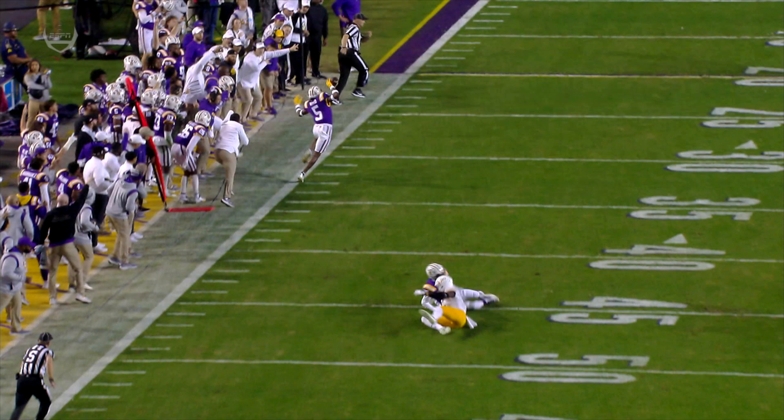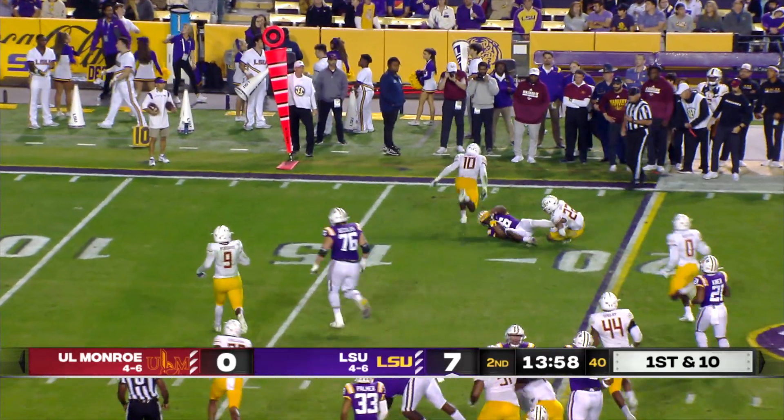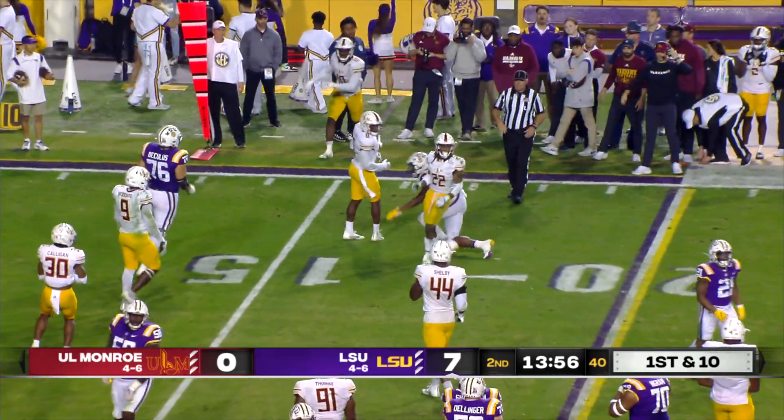The ball will be placed right there on the left half. Johnson, quick fire on the screen — Lee, far side 20, trying to get through a shoestring tackle but brought down at the 18.